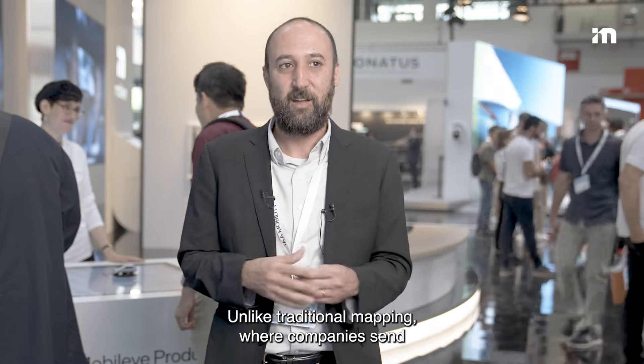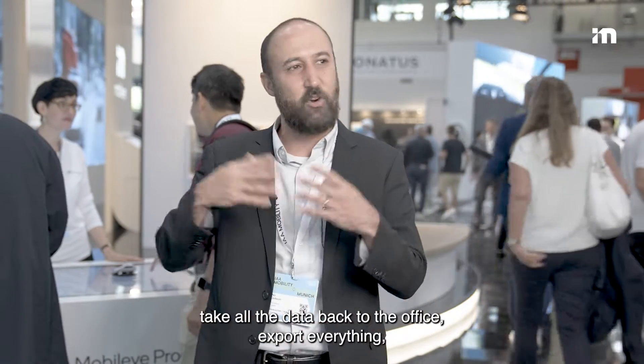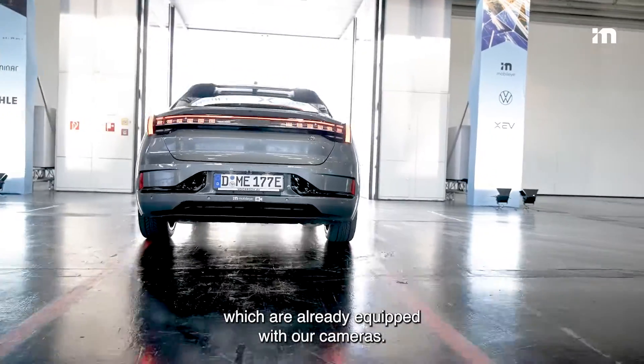Unlike traditional mapping, where companies send expensive fleets to harvest data from the road — going road by road, segment by segment, in a very tedious, meticulous way — they take all the data back to the office, port everything, and start building manual maps.